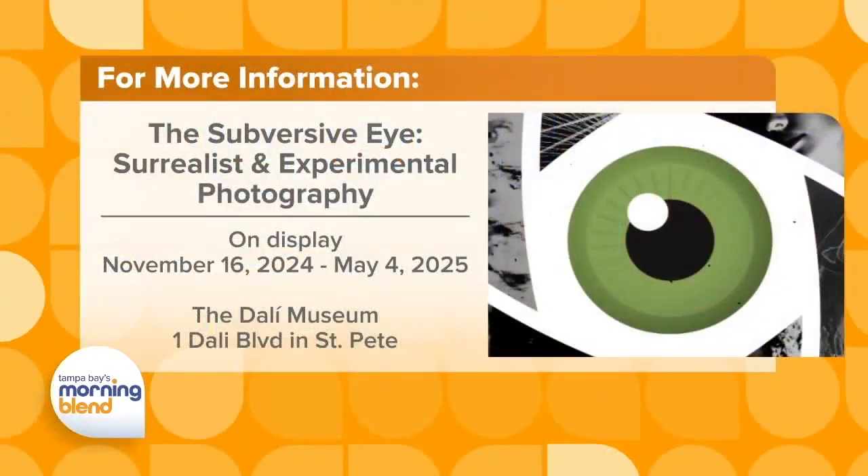Both exhibits complement what the Dali Museum does — always striving to find new perspectives, which the dome space and this photography show both achieve. The Subversive Eye kicks off this weekend, and the Pink Floyd Dark Side of the Moon show, running 40 minutes on select nights, is also available now. For more information, visit the website.